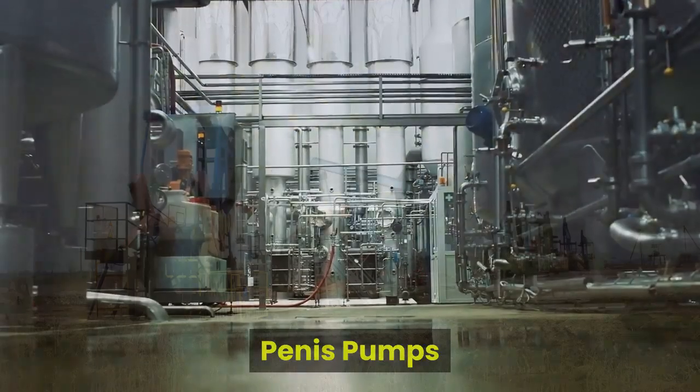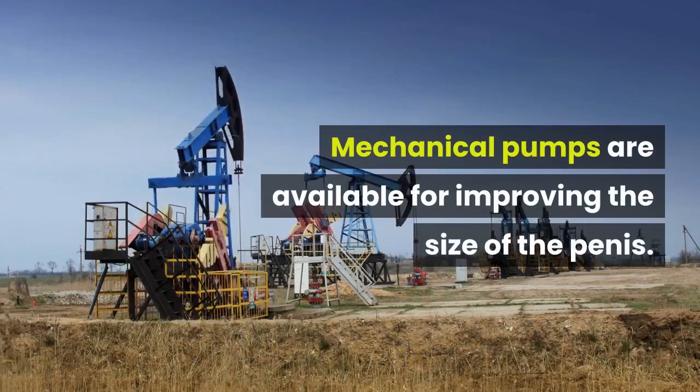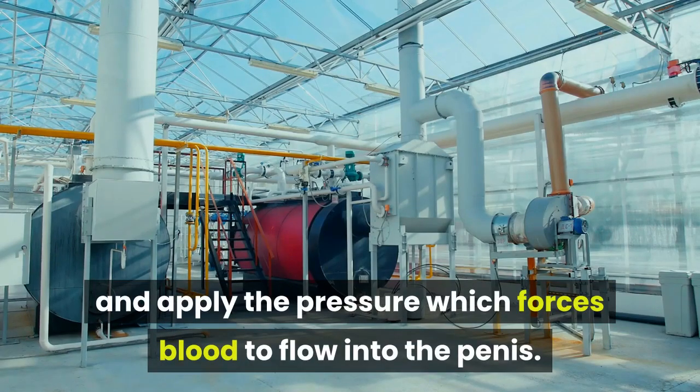Penis pumps. Mechanical pumps are available for improving the size of the penis. You need to place these pumps on the penis and apply the pressure which forces blood to flow into the penis.